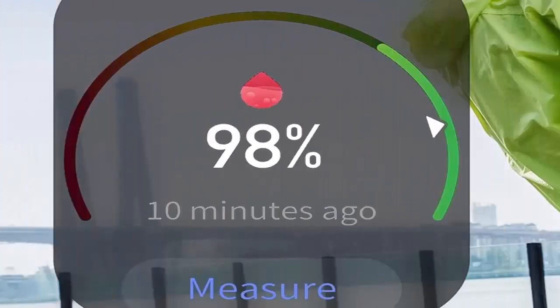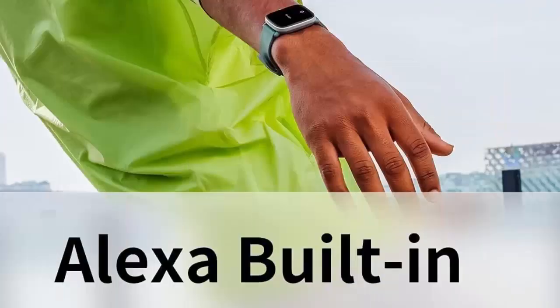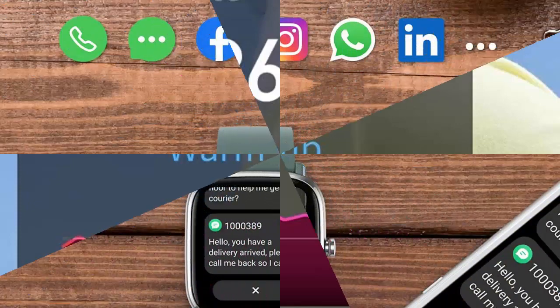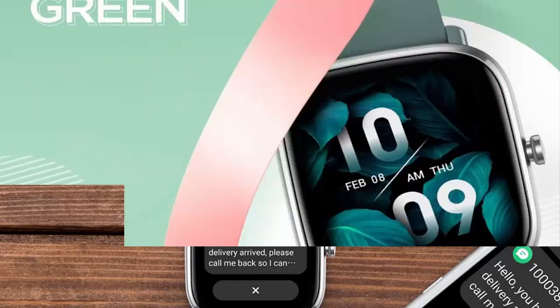All-round health management. This smartwatch can provide heart rate monitoring, blood oxygen saturation measurement, sleep monitoring, stress level monitoring, and female cycle tracking, as well as other functions to achieve total health management from your wrist. The PAI Health Assessment System also processes complex health data with an advanced algorithm to present your physical condition in a simple, single-value score.